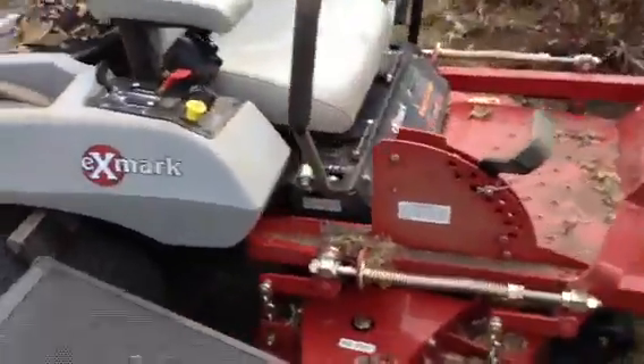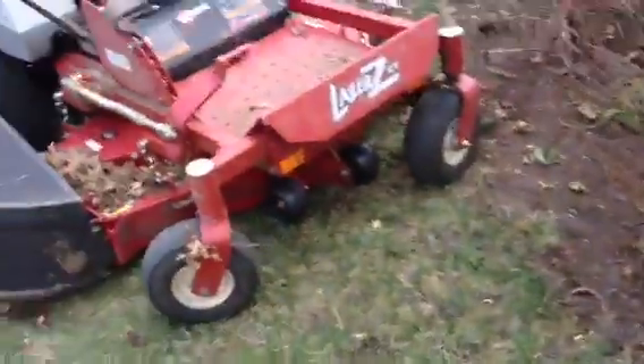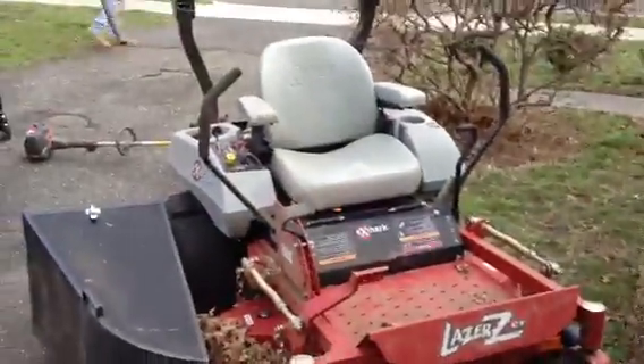Here's the mower — very nice. Lazer ZCT.